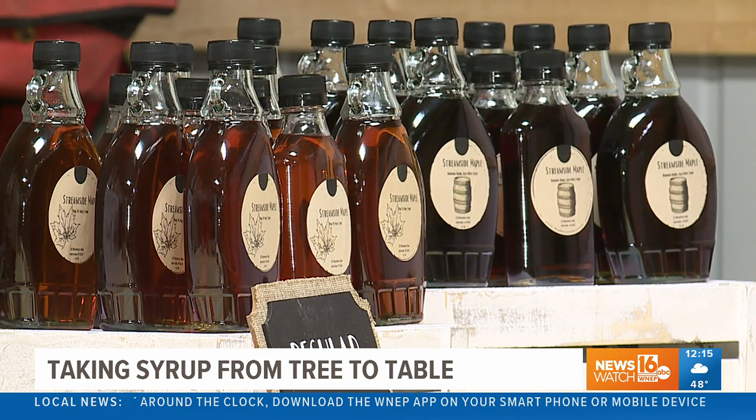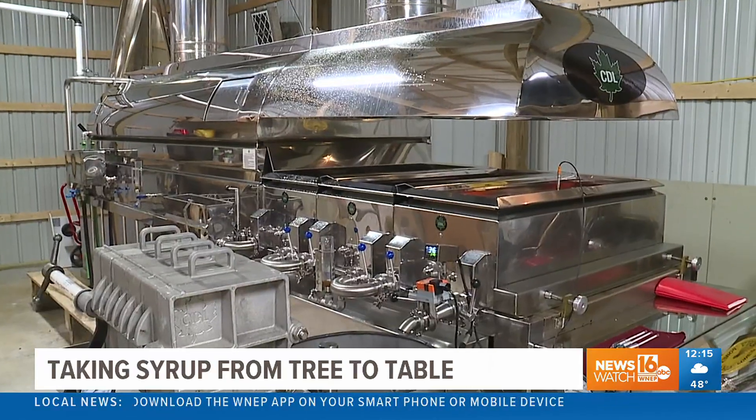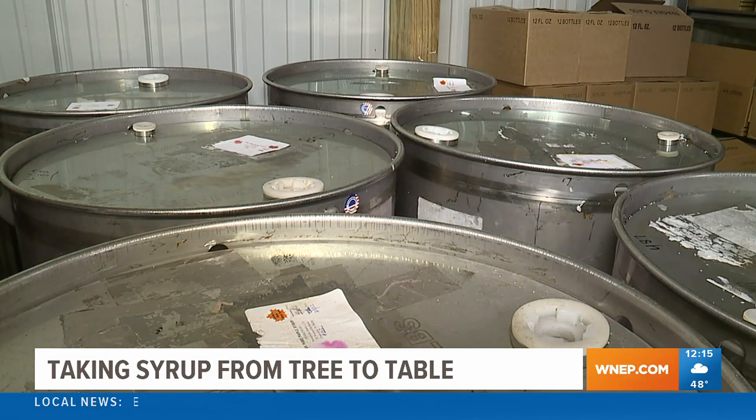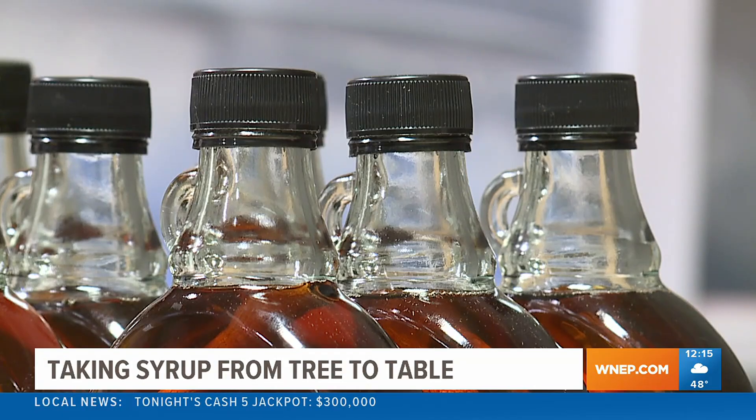Together, the couple runs Streamside Maple out of their home in Greentown. Cody does the tapping and boiling, and Katie does the marketing. They've been in business for three years.